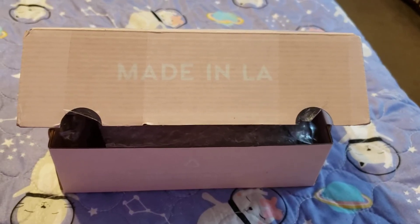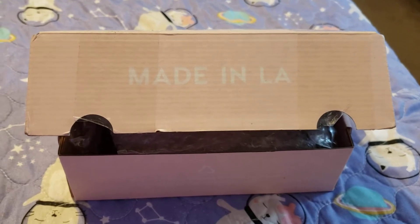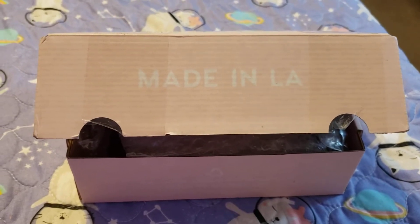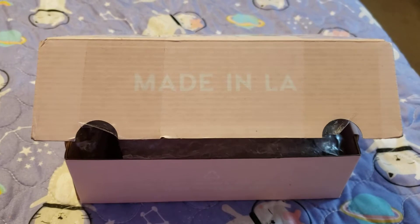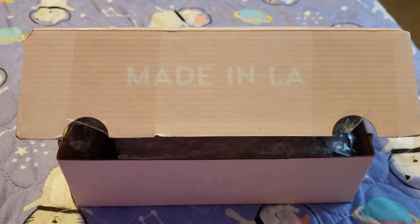Hey guys, it's me Carrie. Yes, we are back to recording upstairs, but that is because I'm in PJs and my hair is not brushed and I just am not in an on-camera mood today. However, I'm really excited to share with you this unboxing.